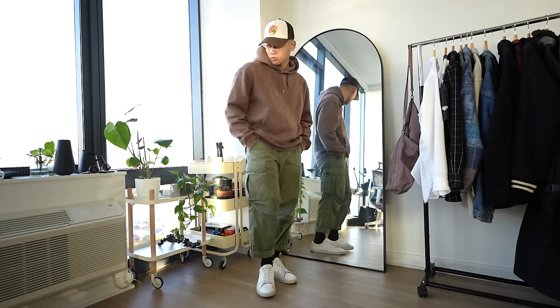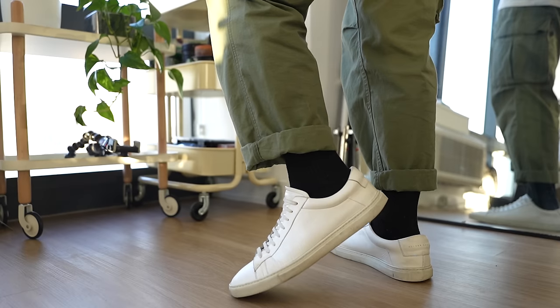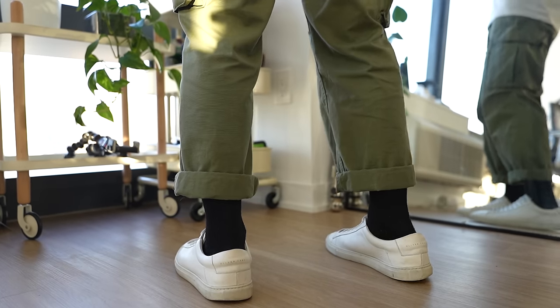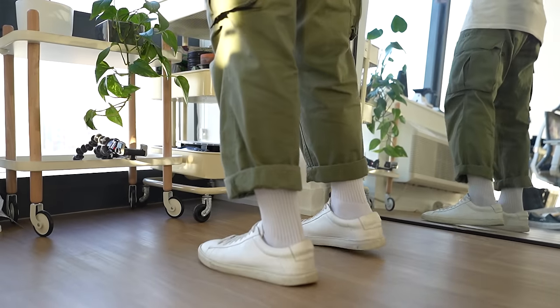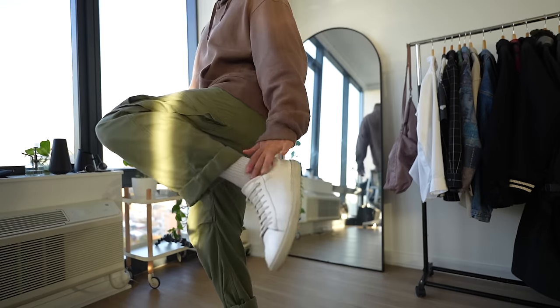That's a good way to hurt your fit. I've done this as recently as last year. Take a look at this fit right here — there's just something off about it, and it's those damn socks. Look what happens when I change them to match the tone of the sneakers. Makes a difference, right? So yeah, that's just a general rule of thumb: make sure your socks match the sneakers and your pants as well.